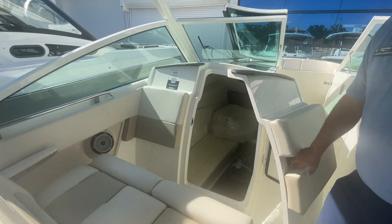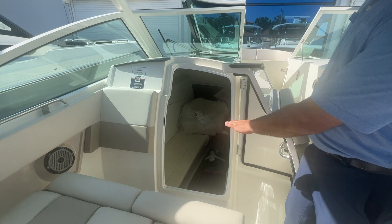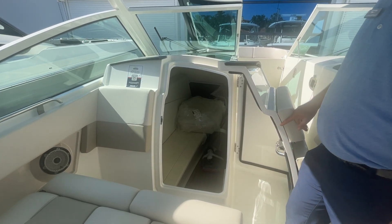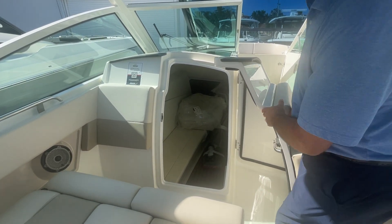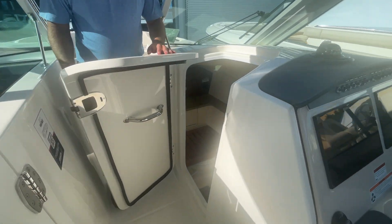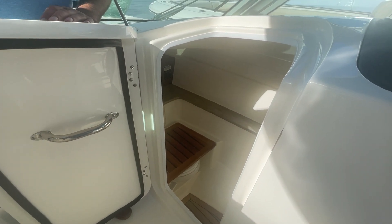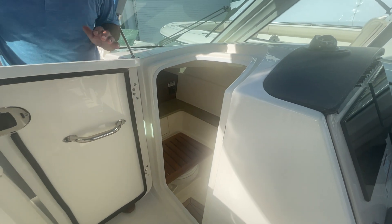On the port side, this opens up and you can see we have a really nice berth area down there. The cushions fill all the way in and you can turn that into a bed or leave it as a couch. On the starboard side, right across from it, we've got a nice-size vacuum flush toilet head area with a fold-down seat.